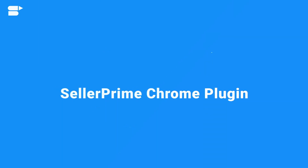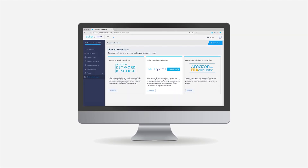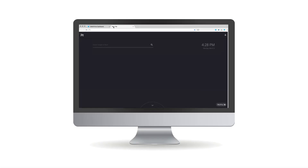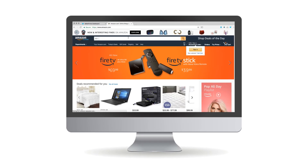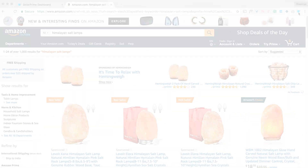Seller Prime's Chrome plugin — if you're on the go and simply looking for a quick and easy research tool, Seller Prime's Chrome extension is your solution. It works along with your Google Chrome browser to bring all the functions a seller will possibly need for Amazon product and keyword research into one single plugin.